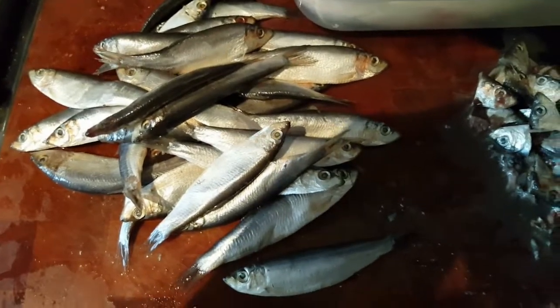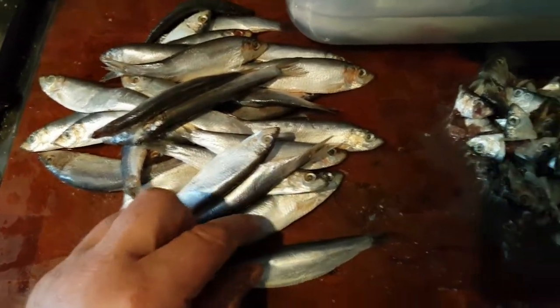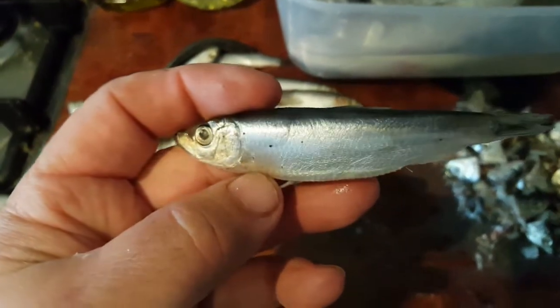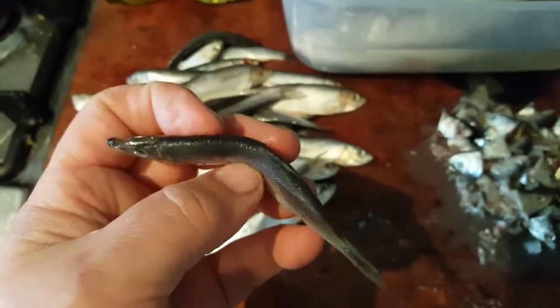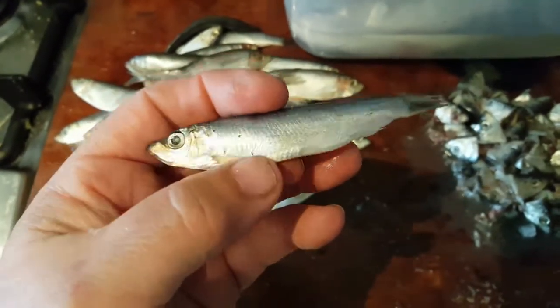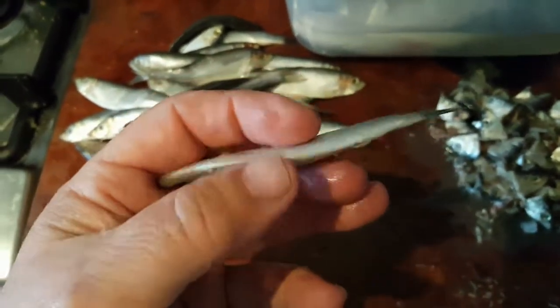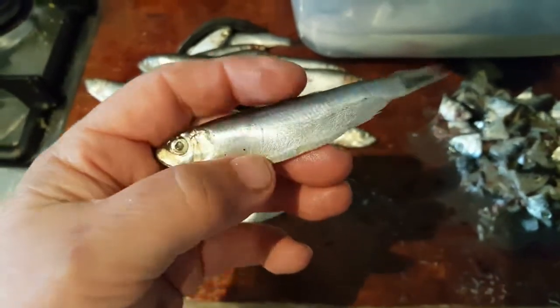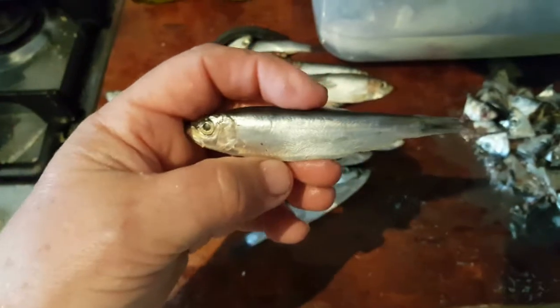If you don't like fish and guts and stuff, look away now because there's quite a few in here. These are sprats — beautiful little fish. You can see these are lovely and fresh, nice clean eyes. They're very oily fish, very oily indeed, so you don't need to use very much oil when you're cooking them, unless you're going to deep fry them, which is what I'm going to do.